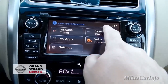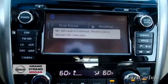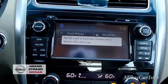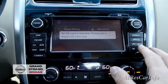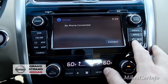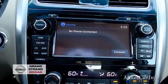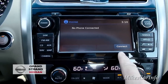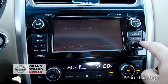It does have Travel Link, but more than likely you'll need the upgraded navigation for that. This one doesn't have it, but it does have the ability to add it, which is good. Once you connect a phone via Bluetooth, you'll have your phonebook and call list to make and receive calls. You can also adjust the night mode here.